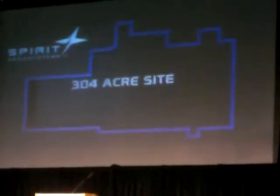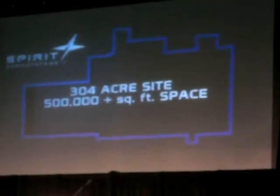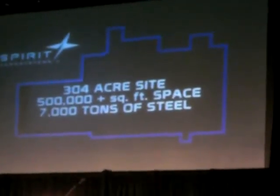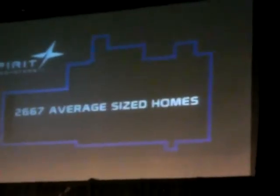A 304-acre site with more than 500,000 square feet of space for design and manufacturing. 7,000 tons of steel were used during construction — enough to build the Icon Tower. This facility will use the world's largest aerospace autoclave by volume, with enough power on site to power 2,667 average-sized homes.